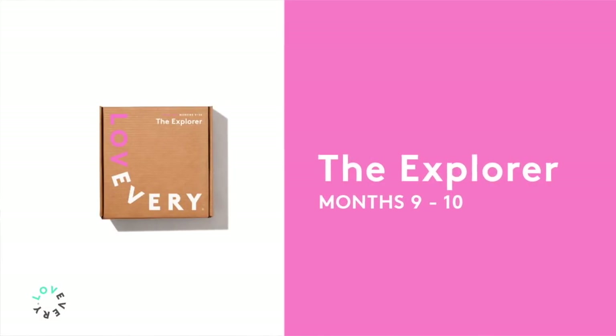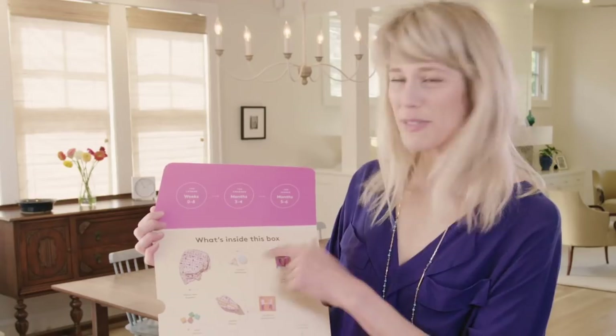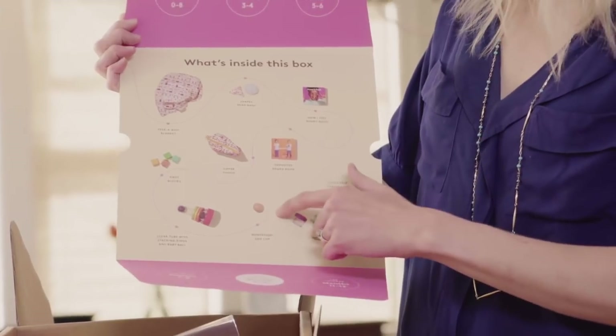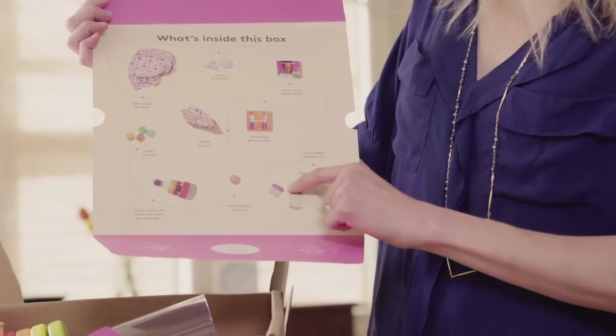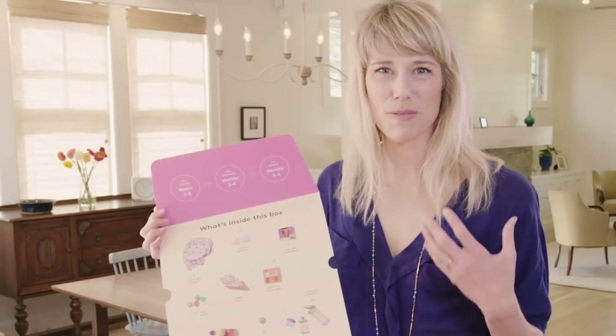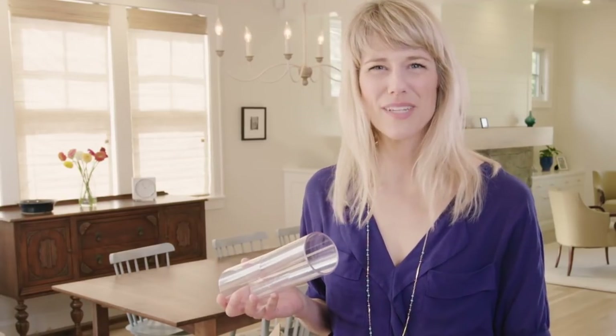This play kit is for months nine and ten — the Explorer play kit. We include a peek-a-boo blanket, shapes and bean bags, a couple of books, a zipper pouch made with 100% organic cotton, first blocks, a Montessori egg cup, a clear tube with stacking rings, a little ball that floats in the bath, and a containment kit called the little grip canister kit. It's really all about containment at this age — babies are starting to learn to put things in and want to take things out. Babies discover containment starting at this age and throughout many months to come.